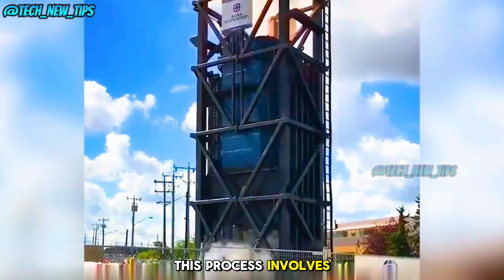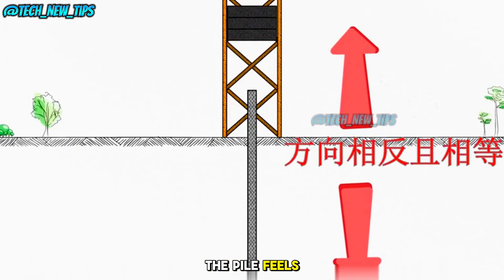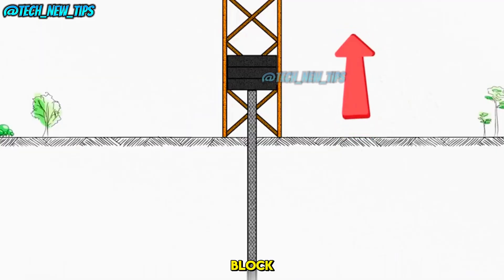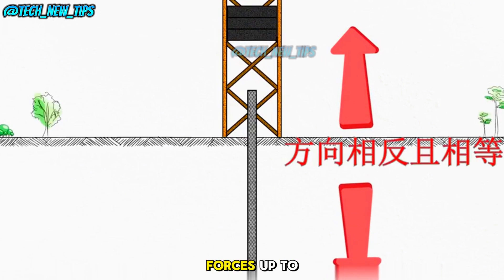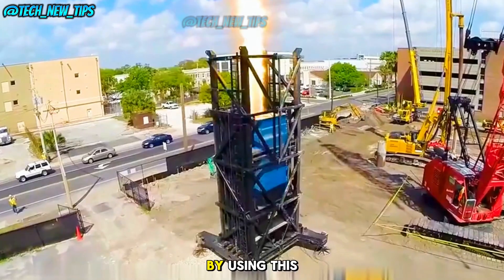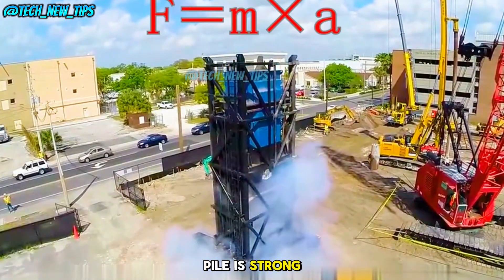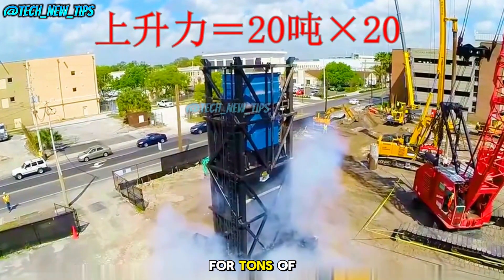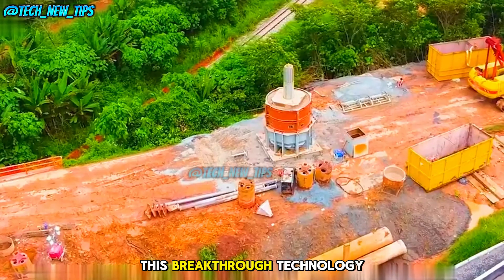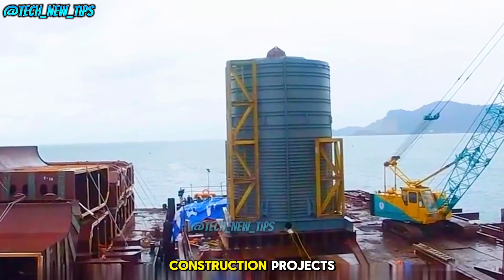This process involves Newton's second and third laws of motion. As the iron block is pushed upward, the pile feels an equal downward force. By calculating the acceleration of the block and its mass, engineers can simulate forces up to 400 tons or more, all with just a 20-ton iron block. By using this technique, engineers can efficiently test whether a foundation pile is strong enough to support a building without the need for tons of stone. This breakthrough technology simplifies the process and speeds up construction projects.